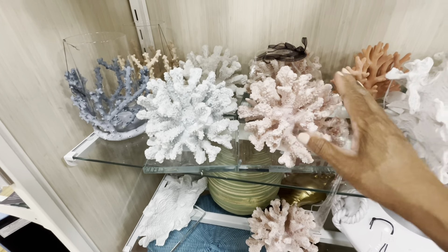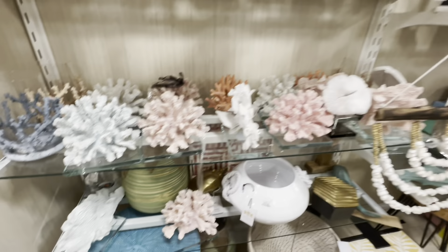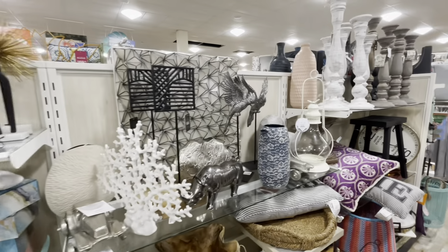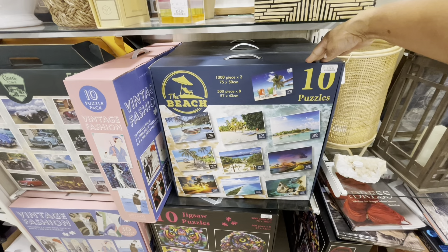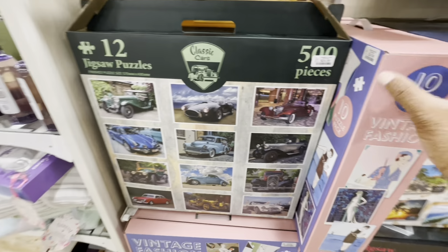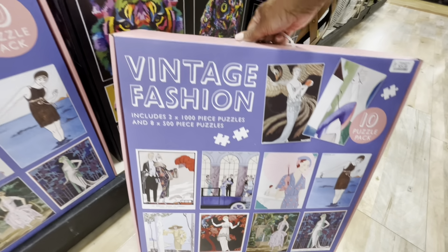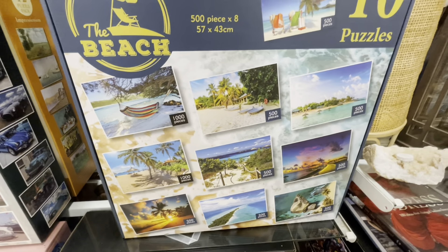Look at all the different coral they have here — these are so pretty and really heavy. Look at this candle holder — all the nice colors. Here's another one of those little pieces — look how pretty the colors are. I'm just pretty much browsing today. Look at these large puzzles — 1,000 piece, two of them, for $25 each! They have car ones at 500 pieces for $25, and a vintage fashion one at $24.99. They have different animals, and the one I showed you with different beaches — very cute. There's also a Scrabble luxury edition up there.